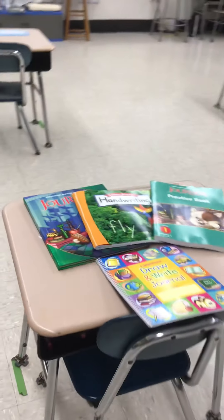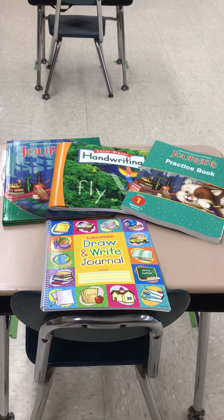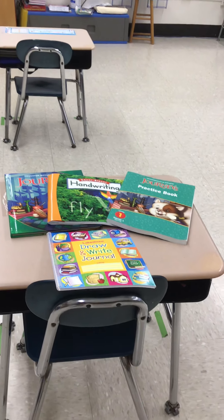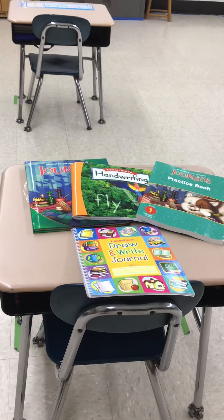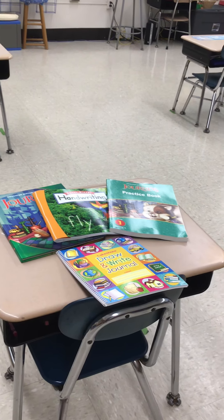Inside each student desk they do have their own reading textbook, handwriting workbook, reading workbook, and journal. We also have another blue notebook that we do some word work in. We do keep papers in there occasionally that aren't finished. They each have a mat inside their desk that they can use to sit on the floor when we want to stretch or move around a little bit.